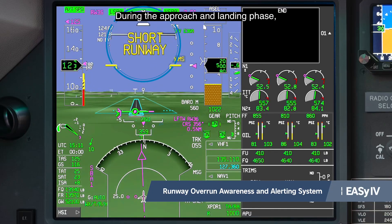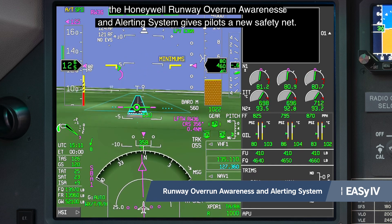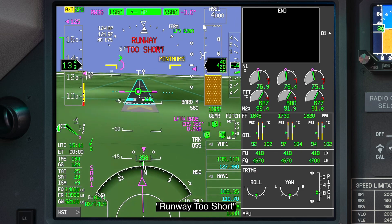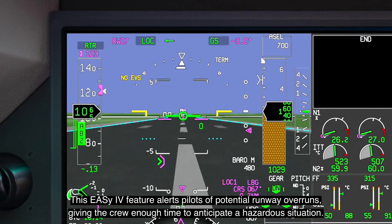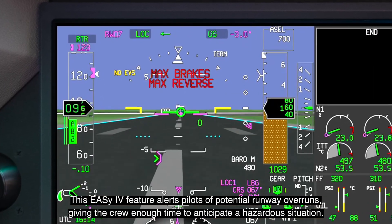During the approach and landing phase, the Honeywell runway overrun awareness and alerting system gives pilots a new safety net. This EZ4 feature alerts pilots of potential runway overruns, giving the crew enough time to anticipate a hazardous situation.